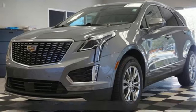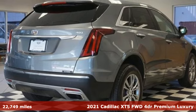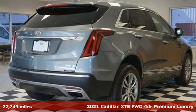It's a 2021 Cadillac XT5. Cadillac embodies a passion for performance, craftsmanship, and innovation.